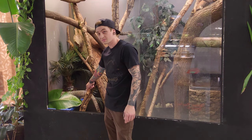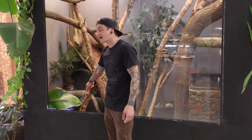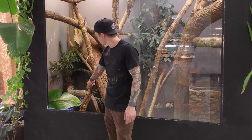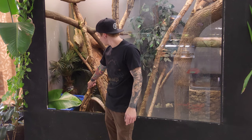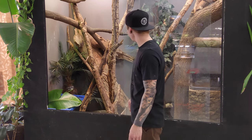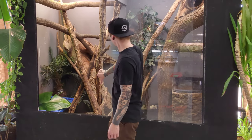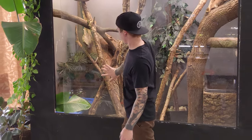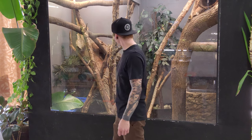They get pretty big — this male is not quite five feet but he's well over four feet. The females are significantly smaller, they're about three feet. They were fed really well yesterday so they're not wanting anything to do with me today; typically they're quite food-driven and aggressive.